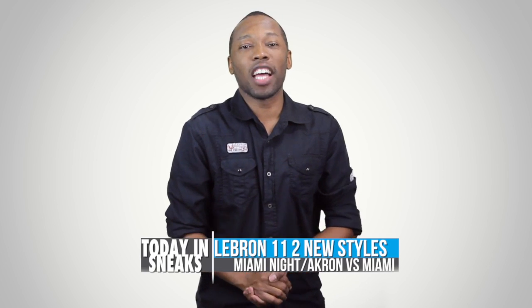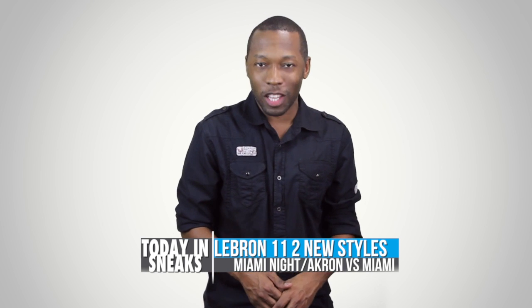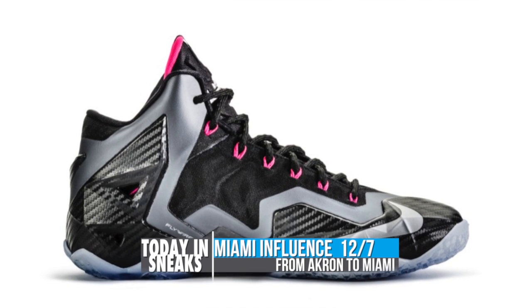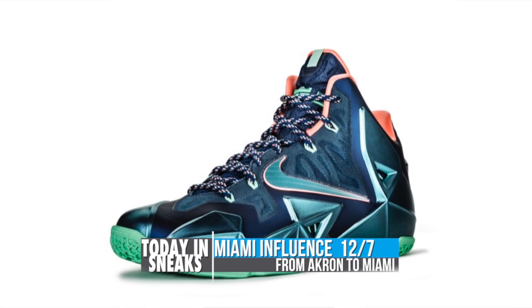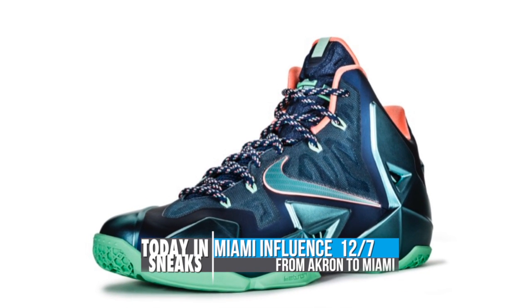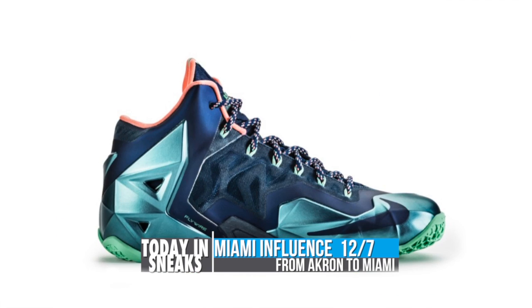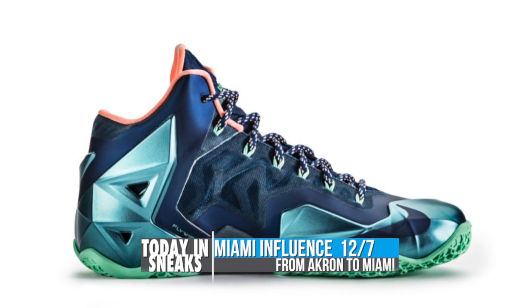To finish things up today we have the Nike LeBron 11 in the Akron versus Miami and the Miami Knights colorways. First off, let's straighten out a few things — the Miami Knights colorway is the colorway that we have all been calling the carbon fiber. Now that we have that out of the way, the Akron versus Ohio colorway is set to release on December 7th and is obviously inspired by LeBron's past and his present in Miami.